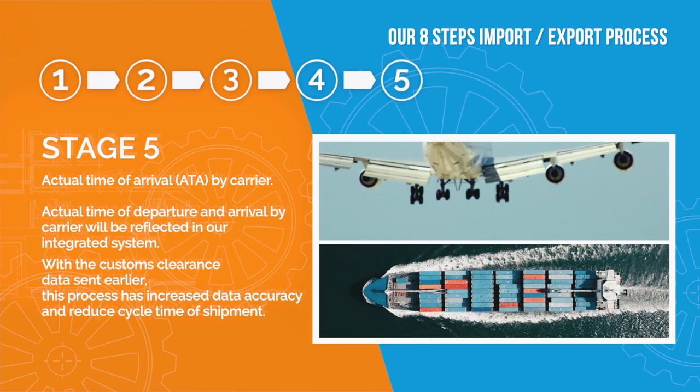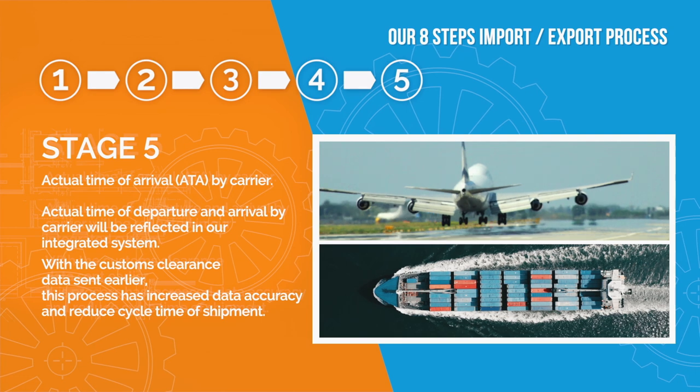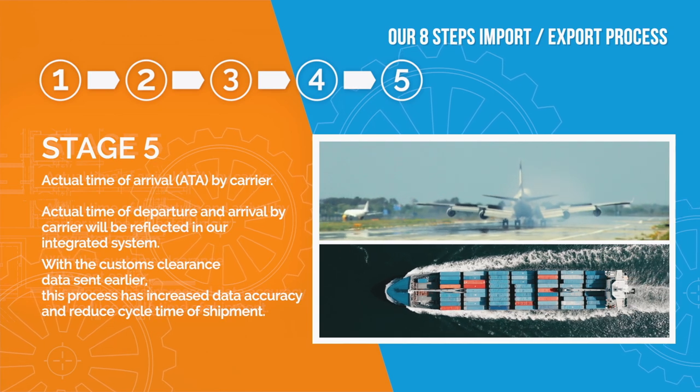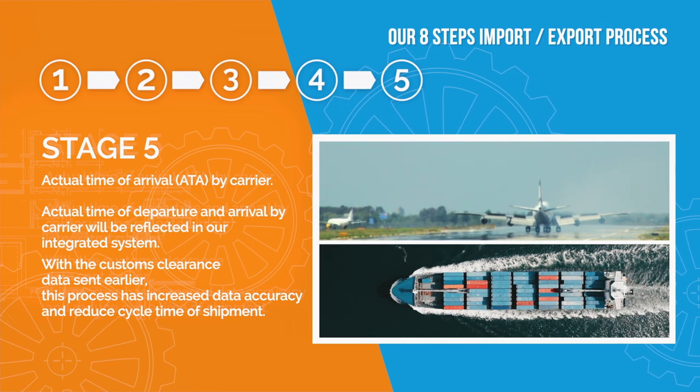Stage 5: Actual Time of Arrival by Carrier. Actual Time of Departure and Arrival by Carriers will be reflected in our integrated system. With the customs clearance data sent earlier, this process has increased data accuracy and reduced cycle time of shipment.